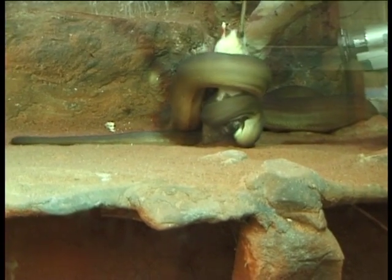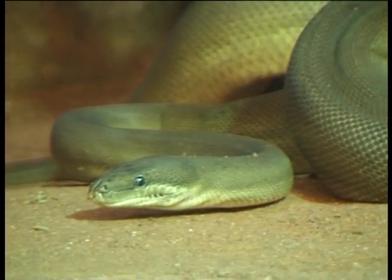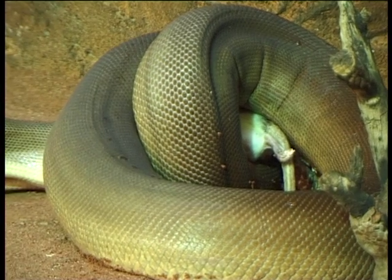Being a python, olive pythons are not venomous — they have no venom and need to kill their prey by constriction. Olive pythons have been known to take kangaroos, but they will eat anything they can catch, from rats to rabbits to birds to other reptiles and also kangaroos.